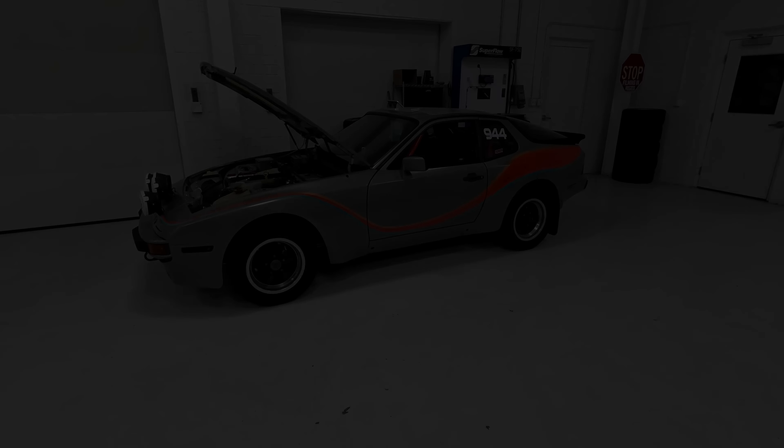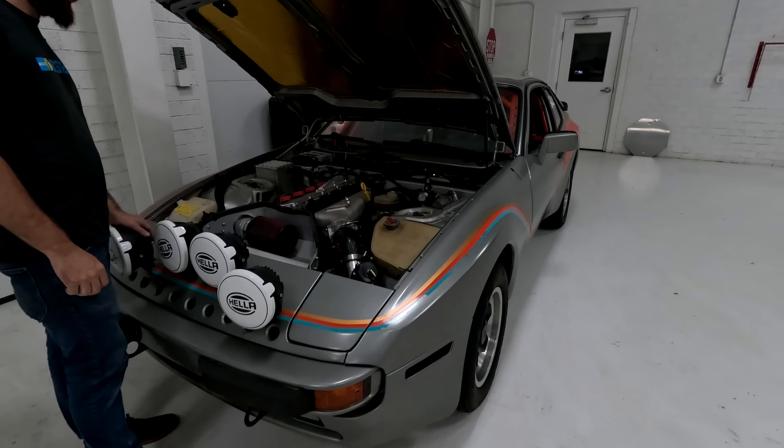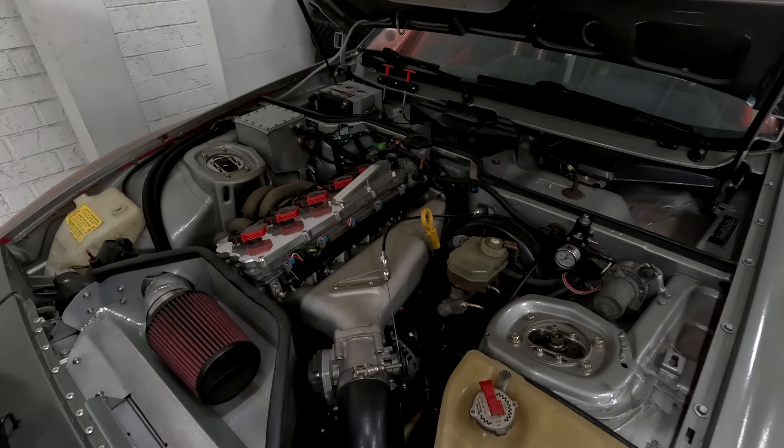You would never think looking at a Porsche that it has a Volkswagen 2.5 five-cylinder with a turbo. Hopefully I can open this up and maybe hear it run. This is cool - I've always been a fan of 944s, and this one's got a turbo on it and a five cylinder. It looks awesome. Very cool.